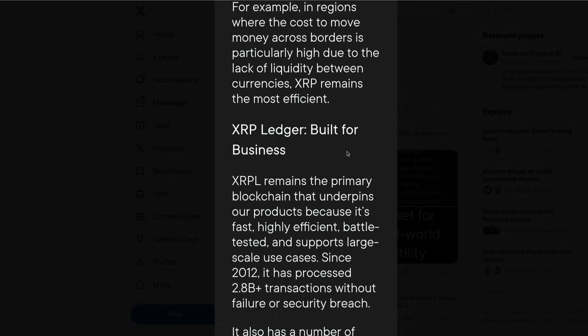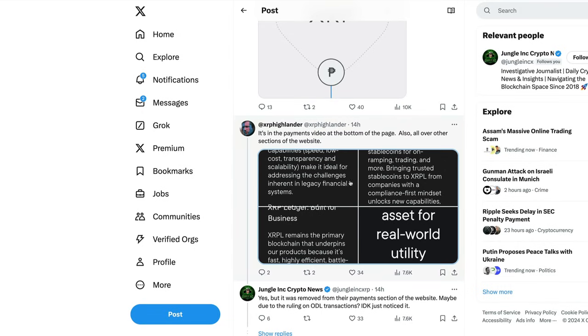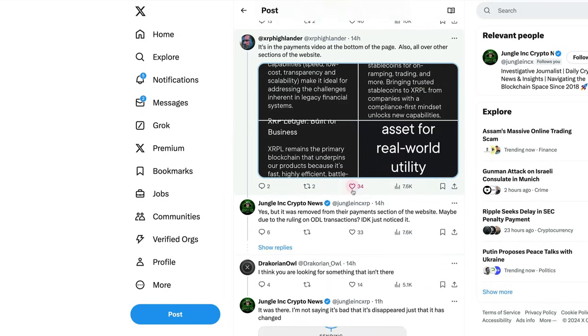In regions where the cost to move money across borders is particularly high due to the lack of liquidity between currencies, XRP remains the most efficient cryptocurrency. The XRP Ledger is built for business. Jungle's note: they did remove XRP from the payment section of the website — maybe due to the ruling on ODL transactions.